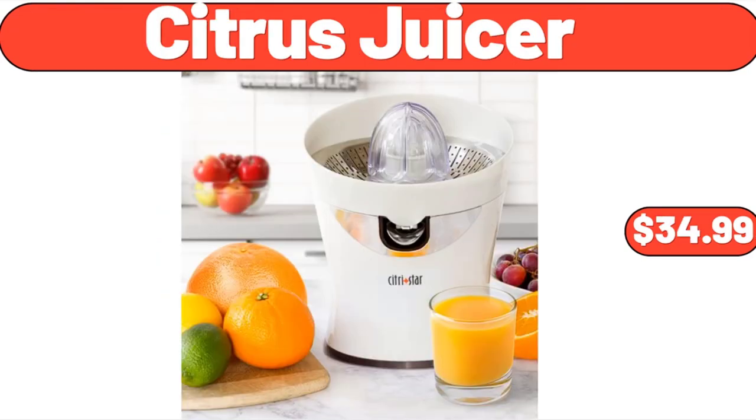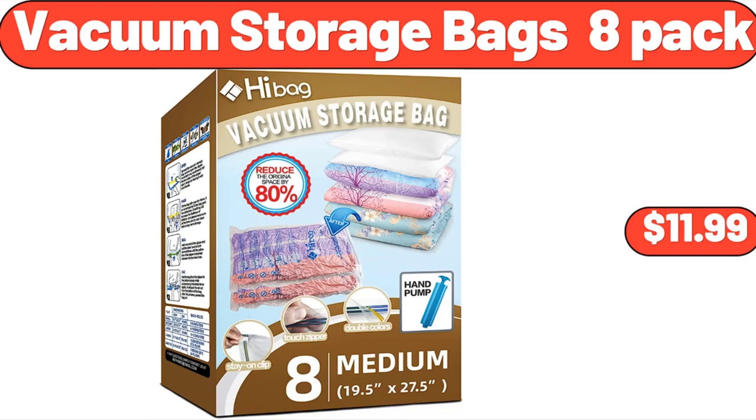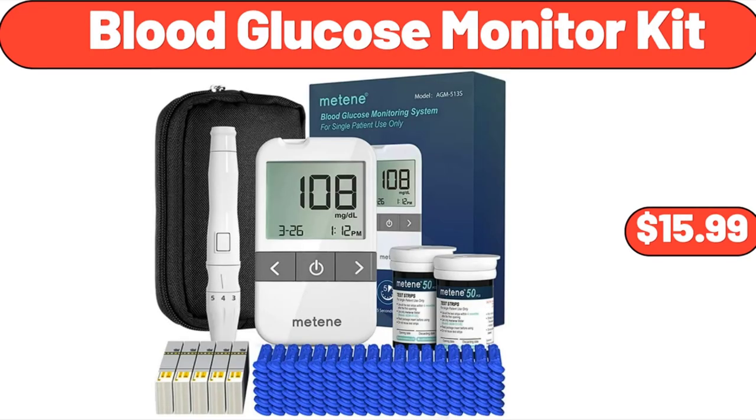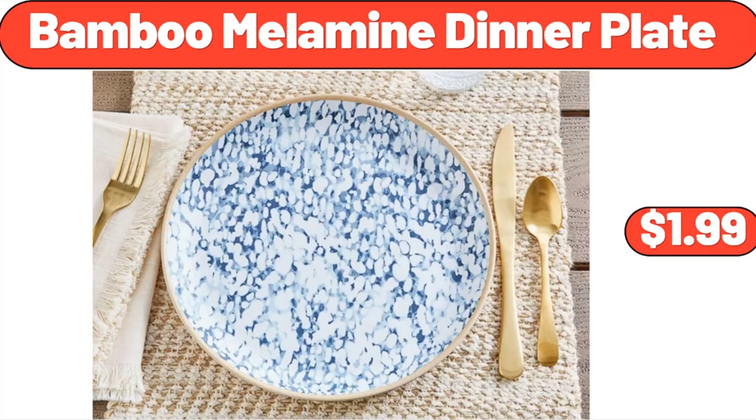Citrus Juicer, $34.99. Oil and Vinegar Dispenser Set, $6.99. Vacuum Storage Bags 8-Pack, $11.99. Blood Glucose Monitor Kit, $15.99. Sweet Rose 3-Piece Kitchen Set, $6.98. Bamboo Melamine Dinner Plate, $1.99.